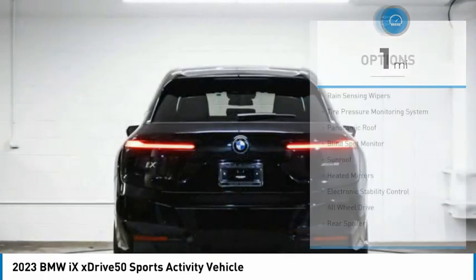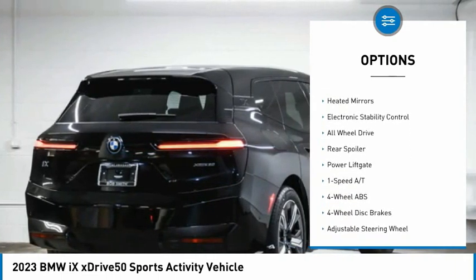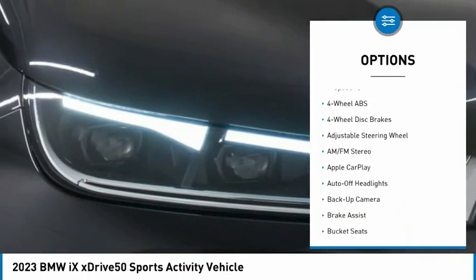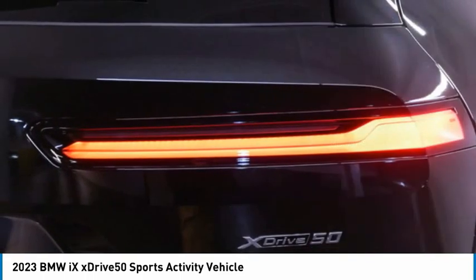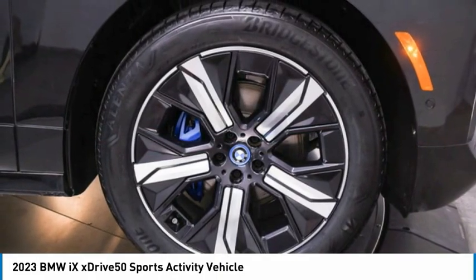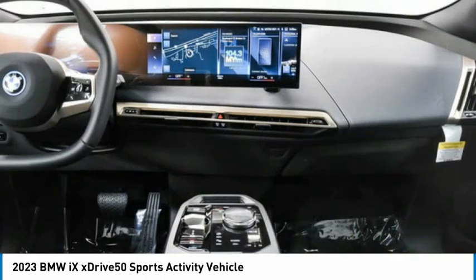Here are some of this vehicle's great options: rain-sensing wipers, tire pressure monitoring system, panoramic roof, blind spot monitor, sunroof, heated mirrors, electronic stability control, all-wheel drive, rear spoiler, power lift gate. Drive away with a great deal on this vehicle. Call or stop in today.